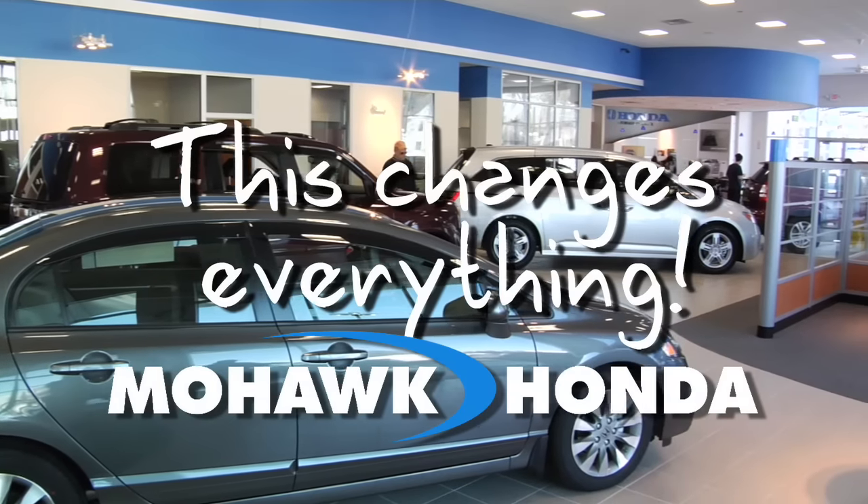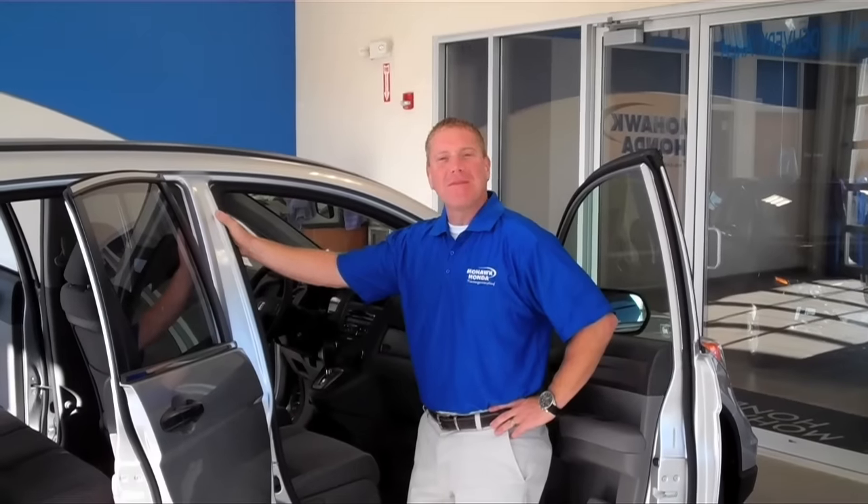Mohawk Honda — this changes everything. Hi everybody, my name is Jim Lynch. I'm from Mohawk Honda in Scotia, New York. Come down and visit us at our brand new showroom here at 175 Freemans Bridge Road.